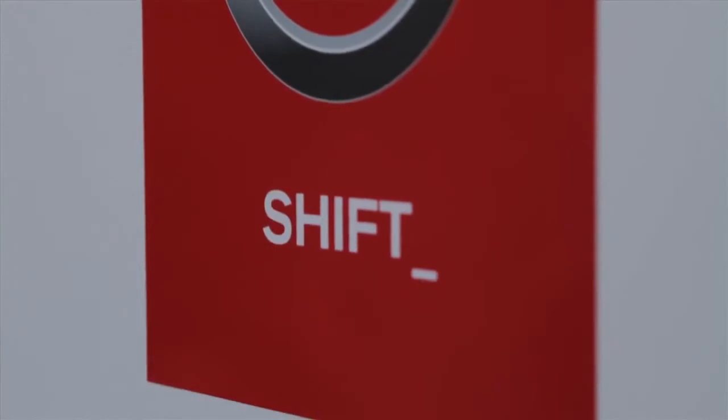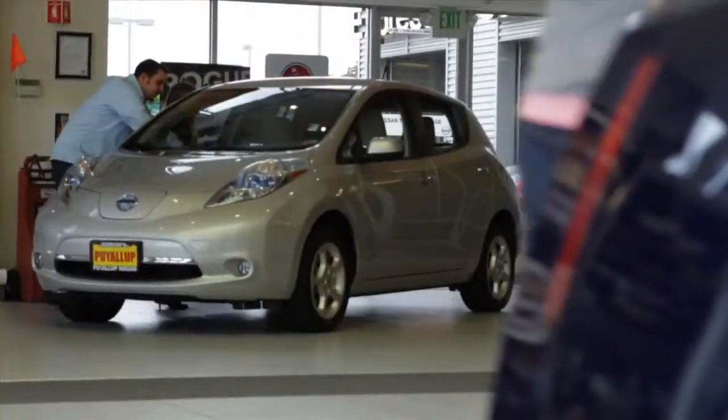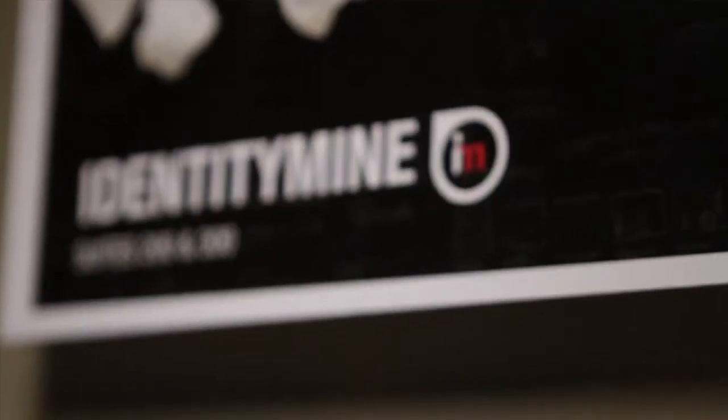We had an auto show coming up in Chicago. How do we create an experience that is going to be completely new, something no one's seen, and we have to do it without any assets? That's when we came up with the idea of using the Connect platform to engage customers and show off the car.